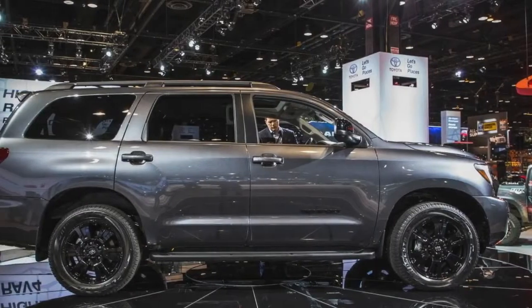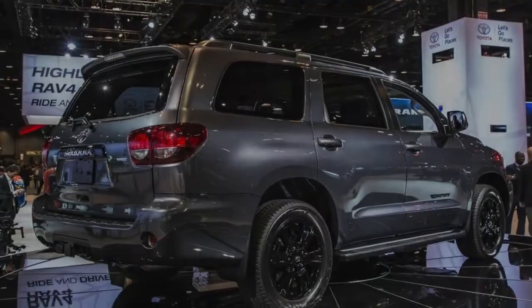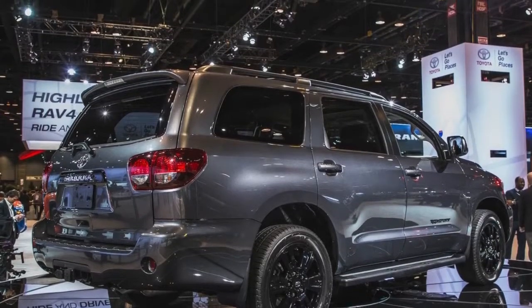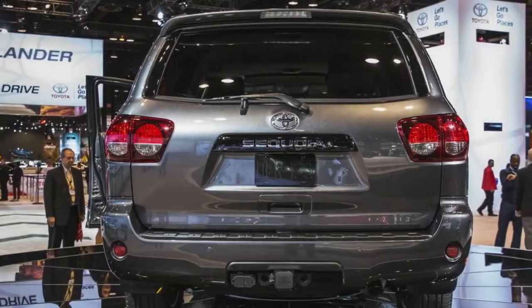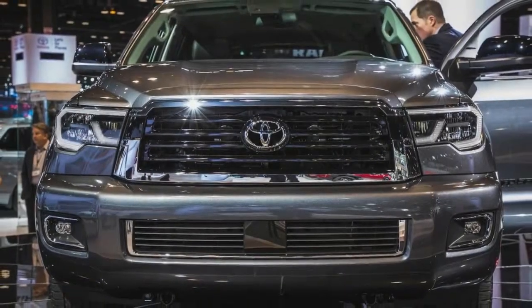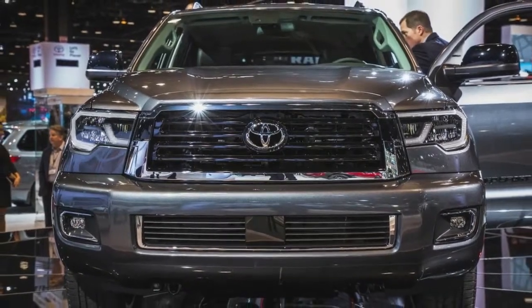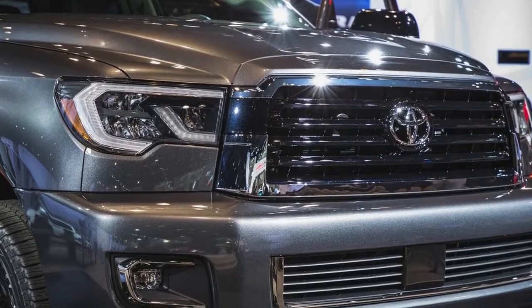When Toyota launched the Sequoia for 2001, it likely intended to enrich its biggest SUV with qualities connected with the mammoth tree of the same name — things like large and sturdy. It likely hadn't proposed growing old, yet that's how it has turned out, as the three-row, Tundra-based SUV has received only minimal updates between then and now.